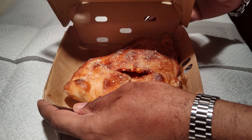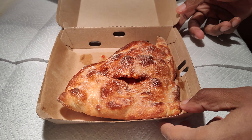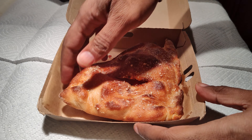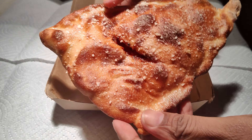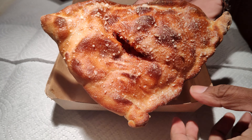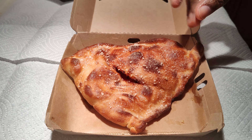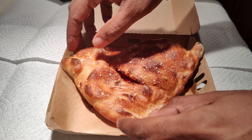Here it is — nondescript box. Looks to be a pretty good size for $3.85. That golden crust on this calzone looks good, looks like it'll be good stuff. Looks like it's sprinkled with some parmesan, probably garlic on top.